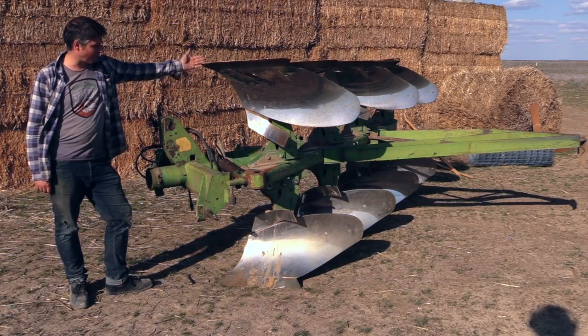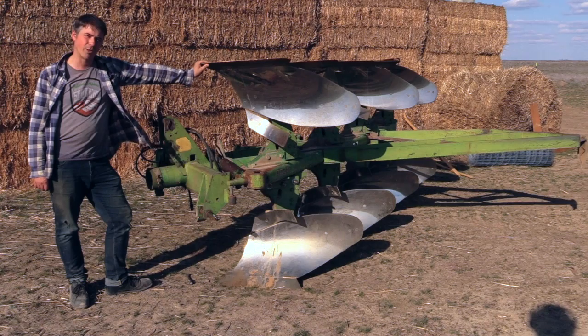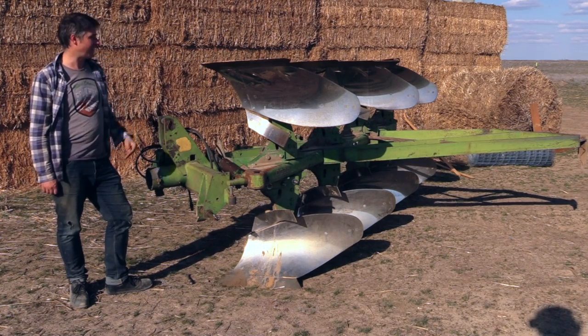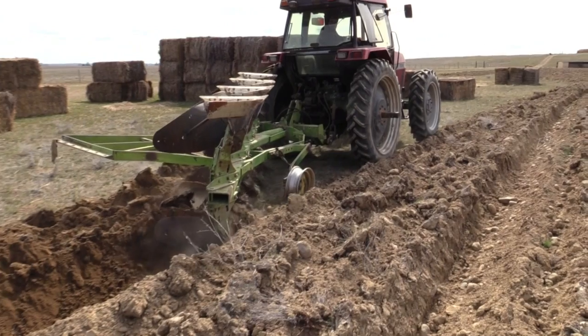This beautiful bottom plow rollover plow came from Walla Walla — bought it from a widow, recent widow of an onion farmer. The famous Walla Walla onions. She said her husband's probably rolling over in his grave knowing that this thing is going to be used for growing cannabis.